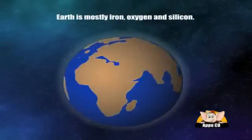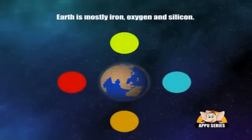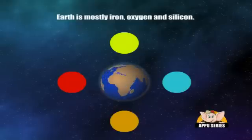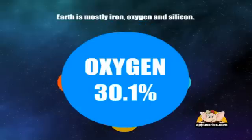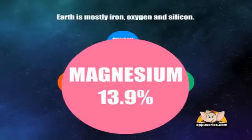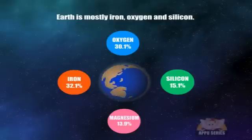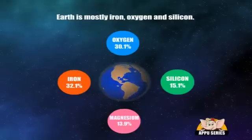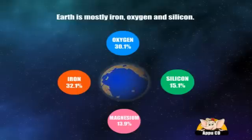Earth is mostly iron, oxygen, and silicon. If you could separate the Earth out into piles of material, you'd get 32.1% iron, 30.1% oxygen, 15.1% silicon, and 13.9% magnesium. Of course, most of this iron is actually down at the core of the Earth. If you could actually get down and sample the core, it would be 88% iron. 47% of the Earth's crust consists of oxygen.